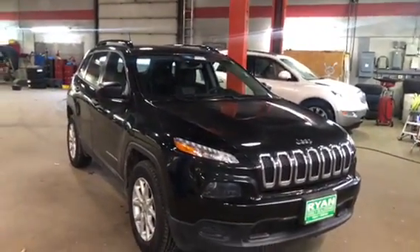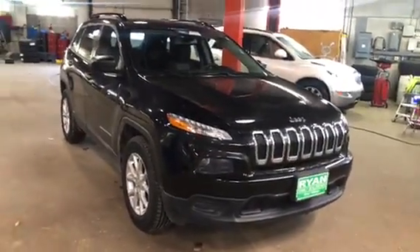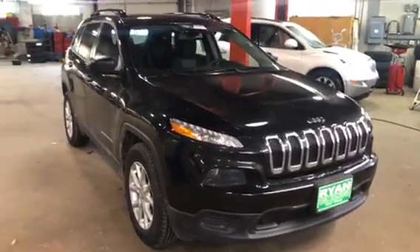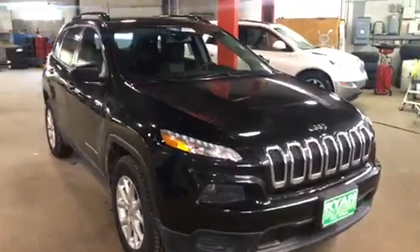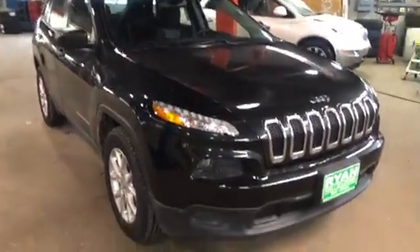How we doing? Dan and Joey here with Ryan Chevrolet. Just going to do a quick walk around and video of the Jeep Cherokee you're interested in. Sorry, it's a little loud — it's getting worked under the shop right now, so bear with me if it's hard to hear.